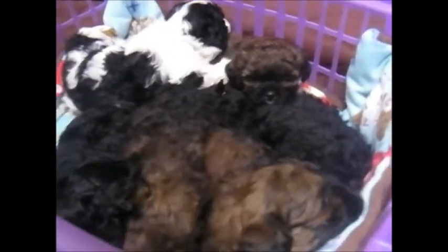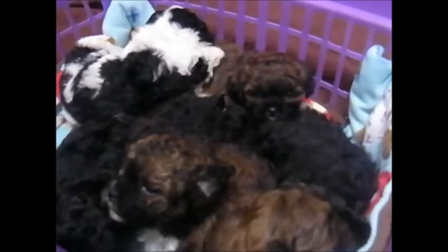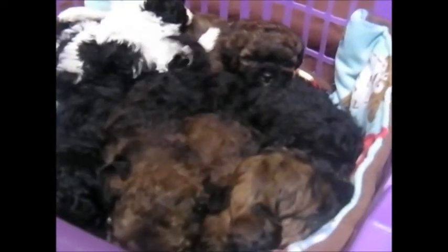I think that was a better look at everyone than the last video of them eating. This is Heather with LilyBits, signing off.